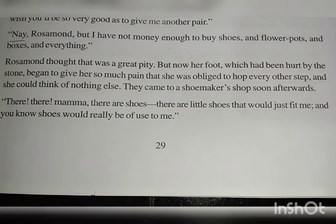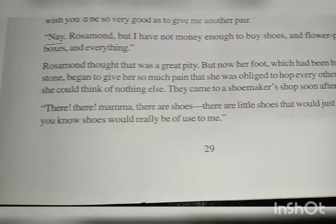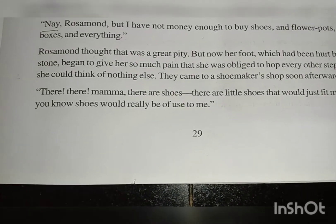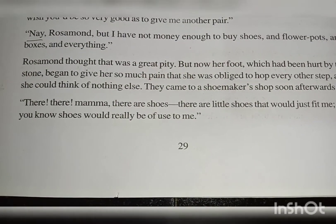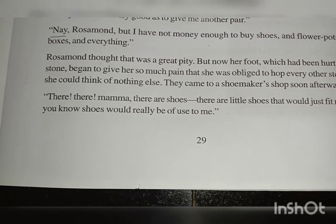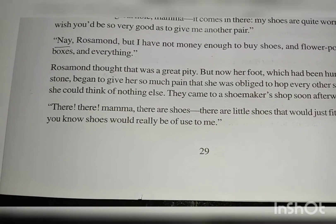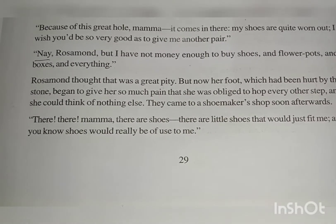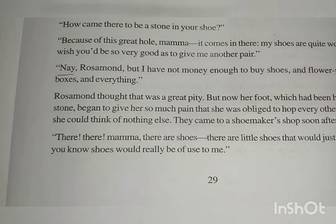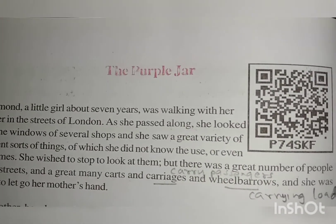They came to a shoemaker shop soon afterwards. There are shoes, said Rosamund. There are little shoes that would just fit me, and you know shoes would really be of use to me. Here we can see that Rosamund now knows about the use of shoes. But the other things she had seen on the way, she did not know their names even, nor their uses. Today we'll end up here only. You go through the reading. If you have any inquiry, let me know in the feedback in our WhatsApp group. Till then, thank you class.